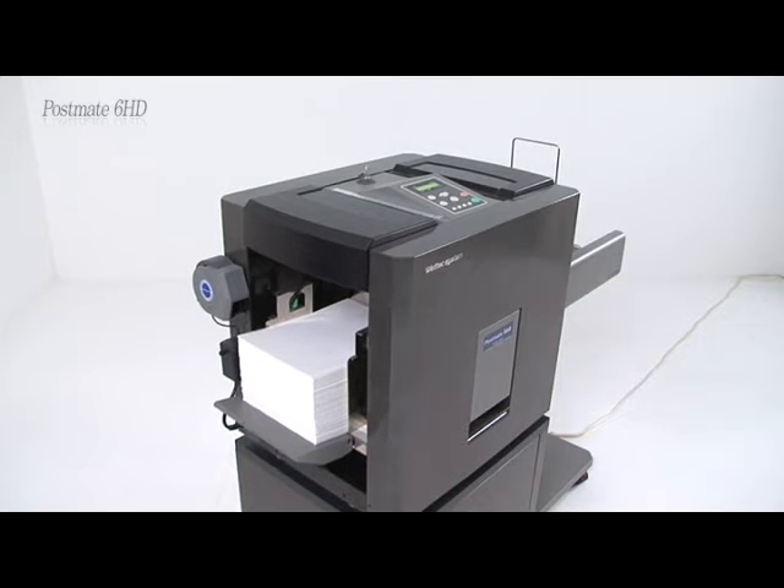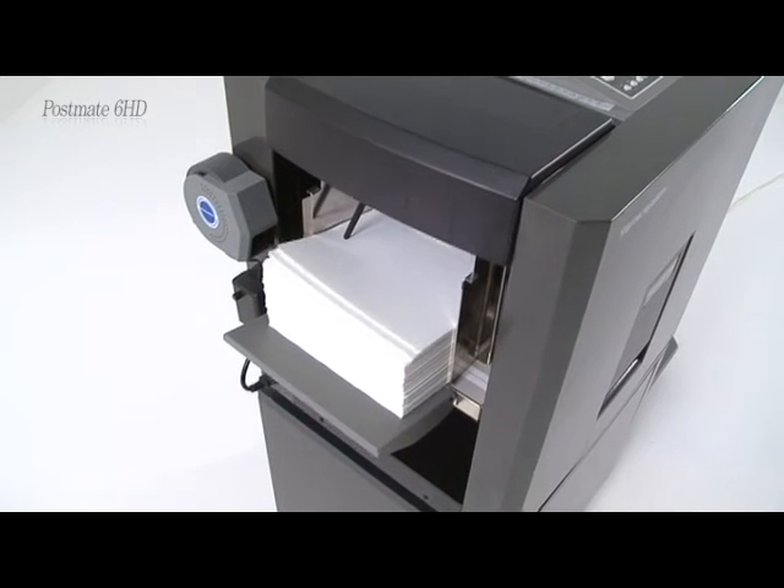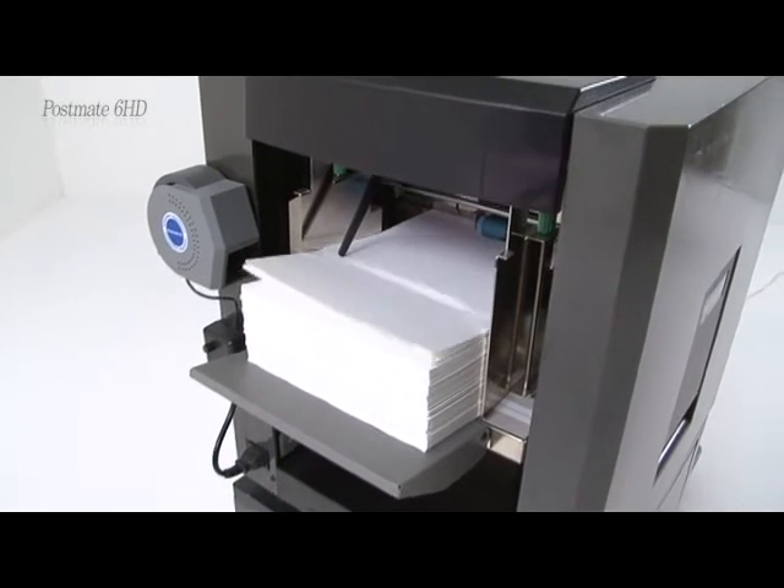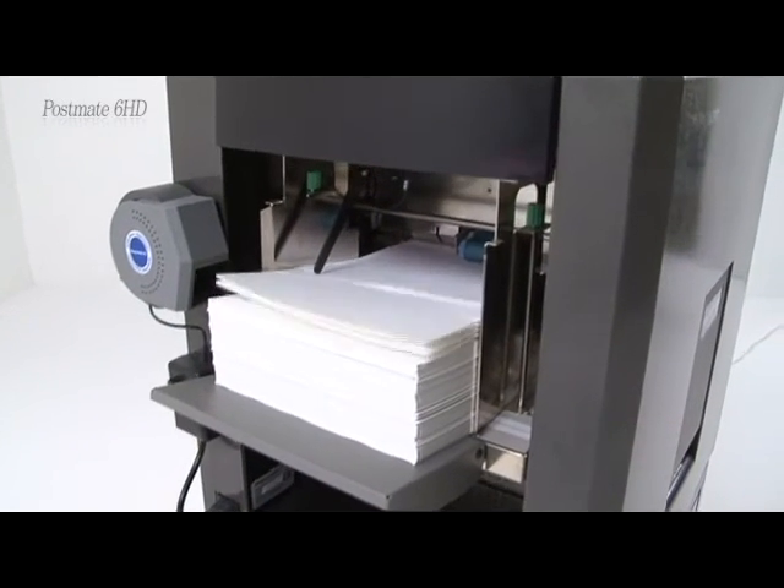It enables up to 2,500 forms to be processed continuously. It is a professional model, allowing you to process up to 13,000 forms per hour and 400,000 forms per month.